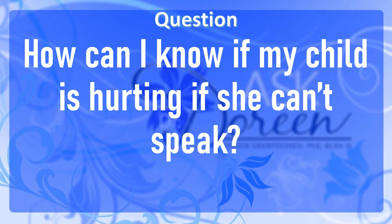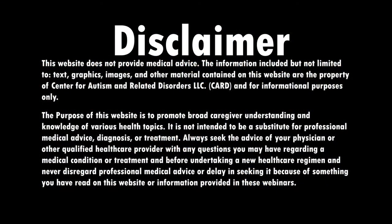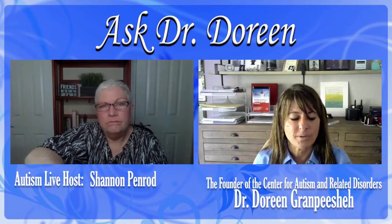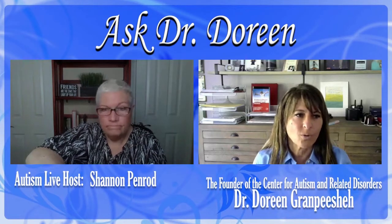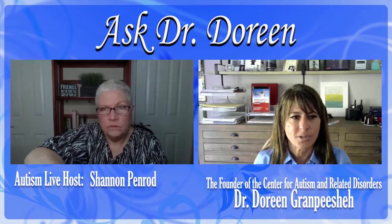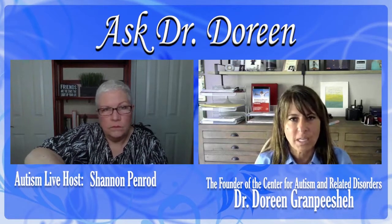That's a tough question — a really difficult one. And it's one that I think, Shannon, often concerns a lot of parents, because there's one thing we want to know with our kids and that is if they're in pain or distress of any kind.